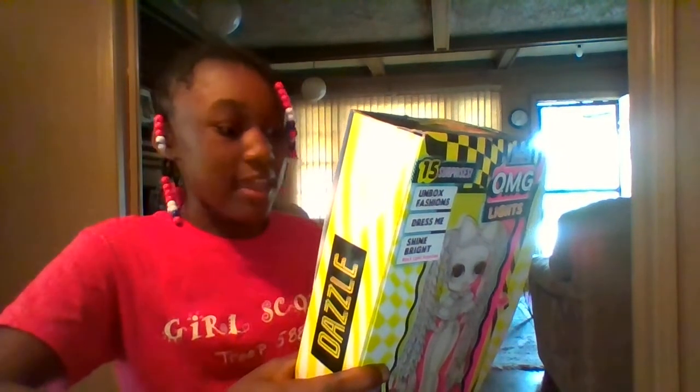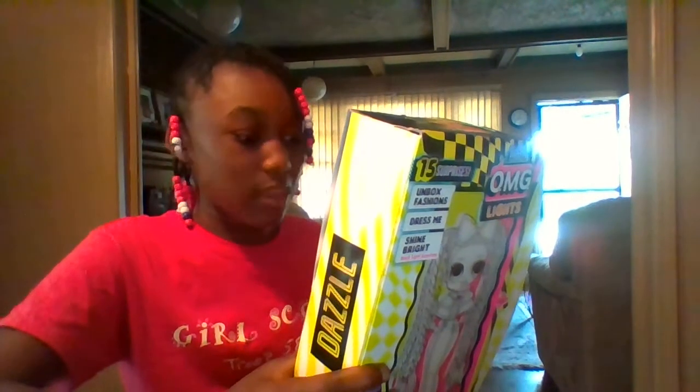And at the back, there's something I'm going to read: 'OMG, we sisters invite all of our fabulous BBs to the event of the season. It's lights, camera, fashion. As we hit the neon carpet in our boldest and brightest looks, get ready to glow, because when the black lights hit, we'll reveal outrageous glowing surprises.'